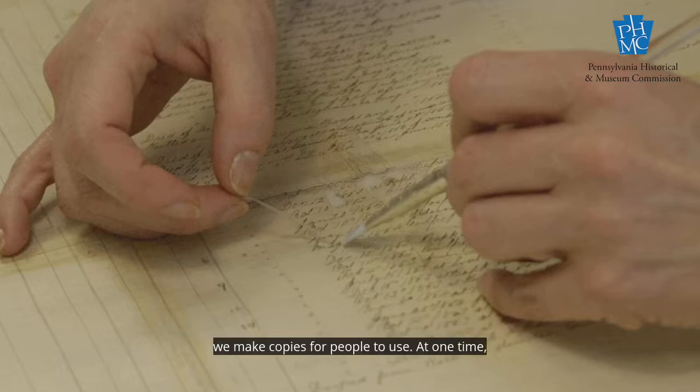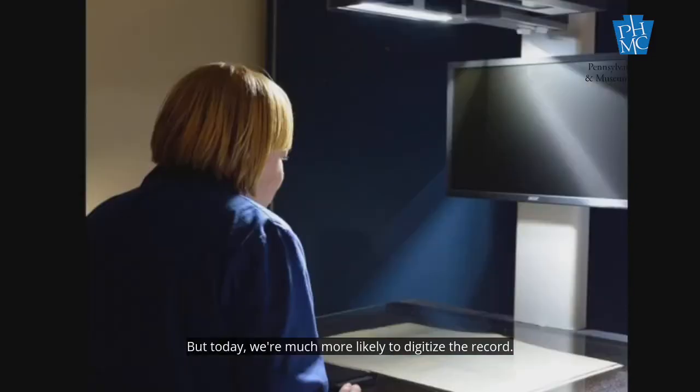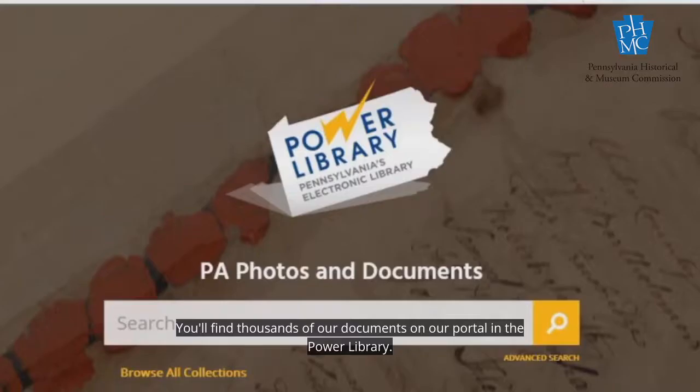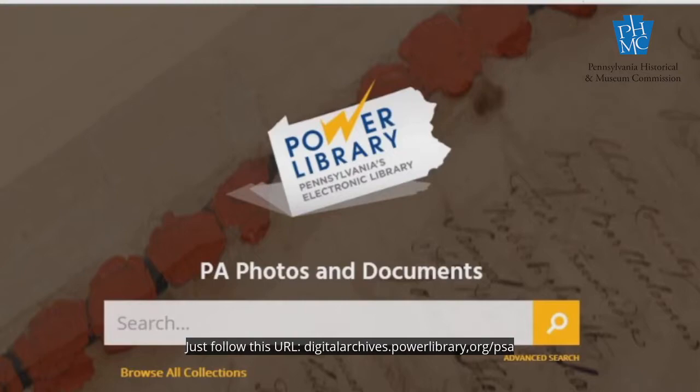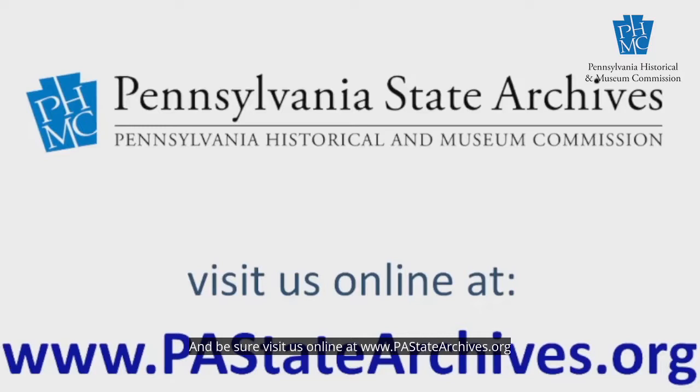More often, we make copies for people to use. At one time, those copies were made on microfilm, but today we're much more likely to digitize the record. Not only does that help us preserve it, but it also makes it easier for people to use by accessing it online. You'll find thousands of our documents on our portal in the Power Library. Just follow this URL: digitalarchives.powerlibrary.org.psa. And be sure to visit us online at www.pastatearchives.org. Thank you.